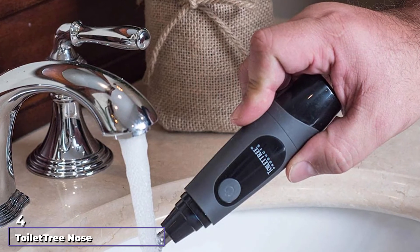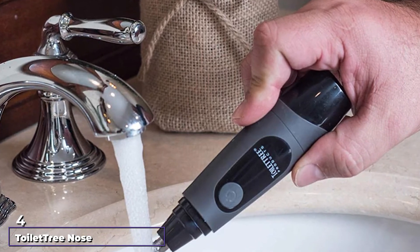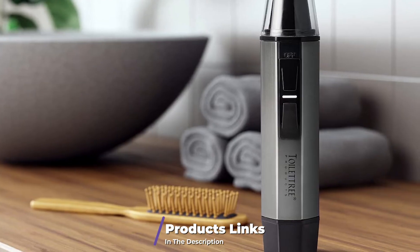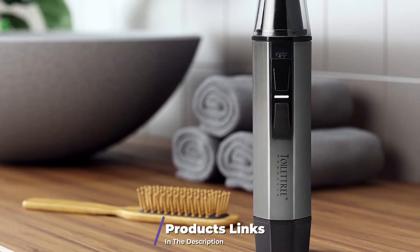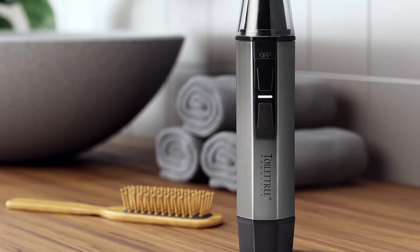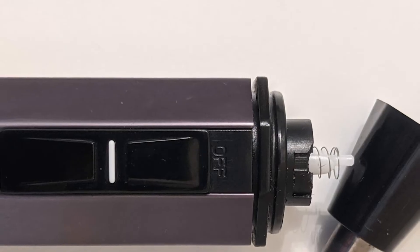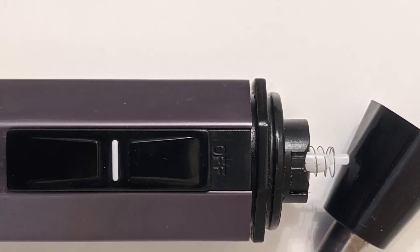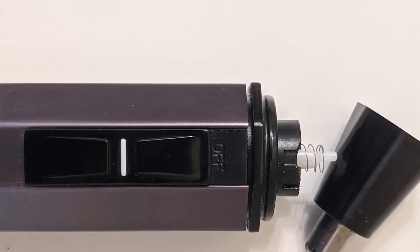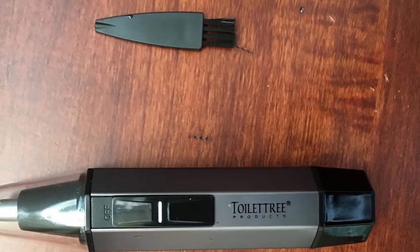At number four we have the Toilet Tree nose and ear hair trimmer with LED light. There is a bright LED light which is extremely useful for finding hard-to-reach hairs. The stainless steel blades ensure a clean and smooth cut. It is straightforward, comfortable, and safe to use, and it comes with a protective travel cover and a cleaning brush, with an attractive black finish measuring 5x2x7 inches.